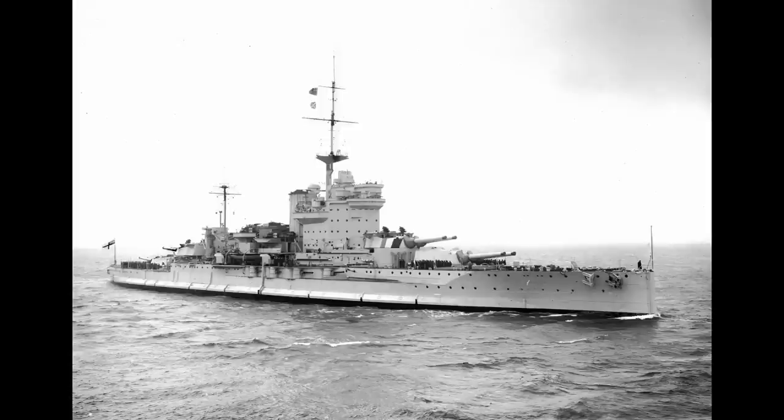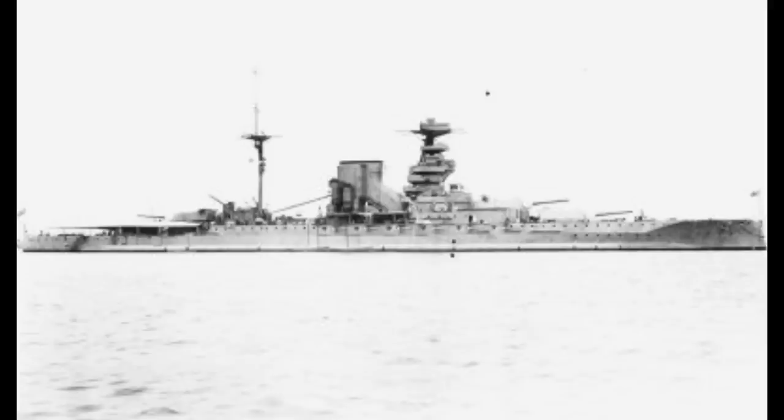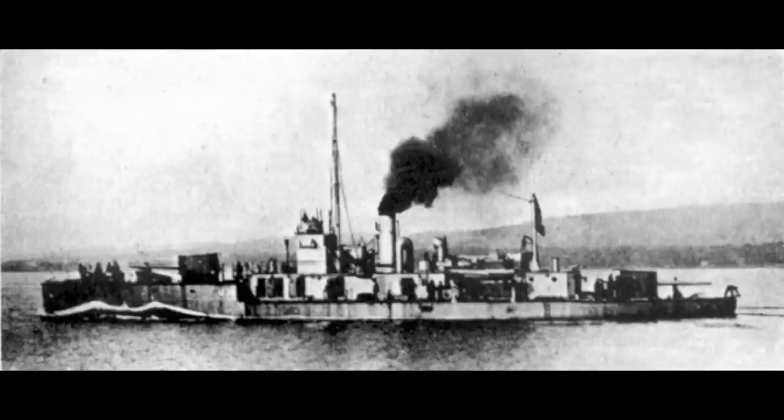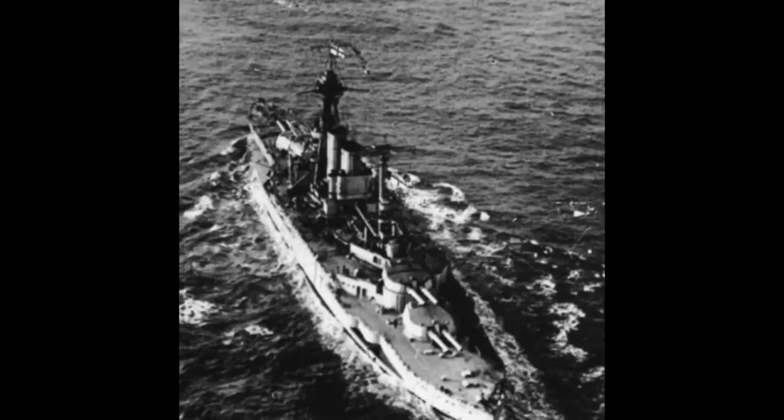The five ships were: Queen Elizabeth, Warspite, Barham, Valiant, and Malaya. The ships carried 14 casemate-mounted 6 inch guns, 4 torpedo tubes and a handful of anti-aircraft guns. It was soon found that many of the casemate guns would flood in moderate seas, and the worst affected were removed and plated over. Many of these guns would go on to arm the M29 class of shore bombardment monitors. The ships finished overweight and could only make about 24 knots in practice, although this was still faster than any other battleship yet built at the time.